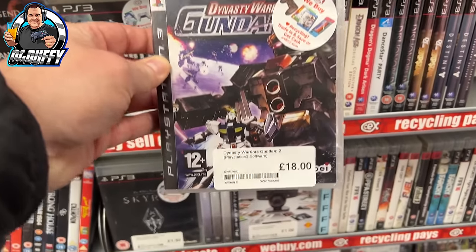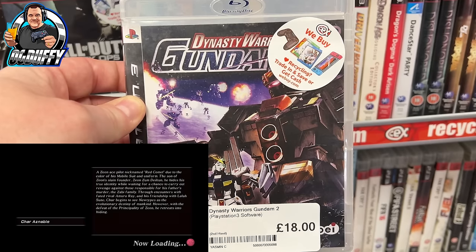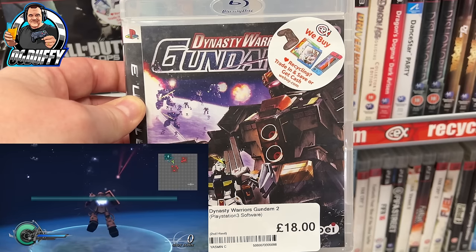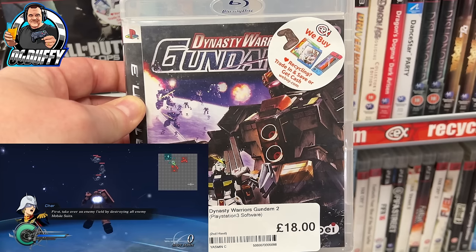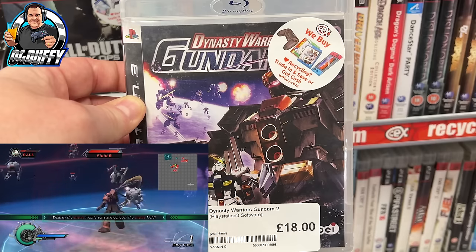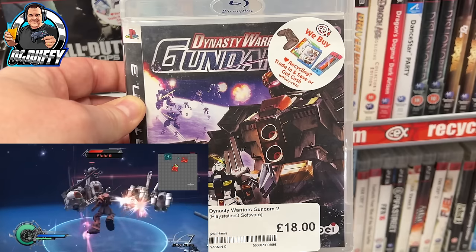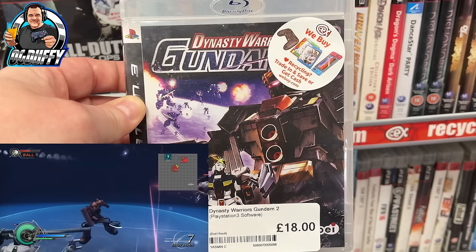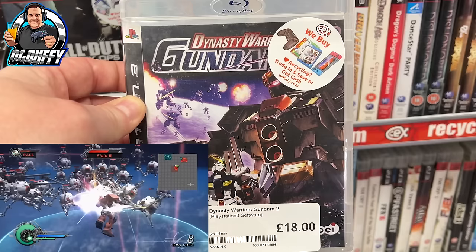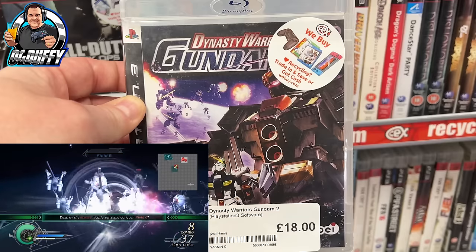Going back through the shelves - this caught my eye: Dynasty Warriors Gundam 2, £18. Obviously not the greatest pickup when you're doing a 20 pound challenge, but I might have done it - but I cracked it open and there was no manual inside, so it was a no-go for me. Gundam - is that robots, military outfits, armour? I'm not really in touch with that. Dynasty Warriors is a Japanese hack-and-slash type game, so I'm assuming they've combined the two - a 3D scrolling hack-and-slash featuring Gundam. One of you guys will know - drop in the comments!